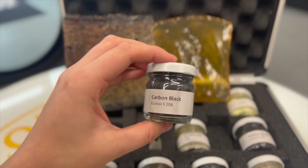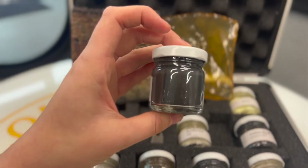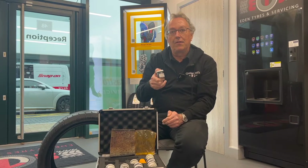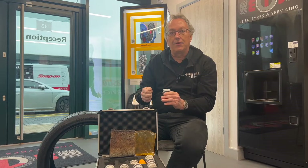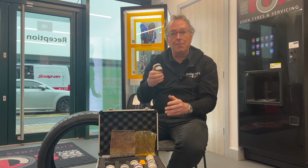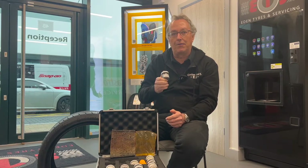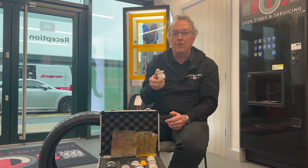We can start with carbon black. Obviously carbon black is what makes a tyre black, but fundamentally it has two really important properties. First, it increases the compound strength, which helps the tyre keep its properties. Second, it helps with mileage — if you do not put carbon black inside tyres, they wear out really quickly.